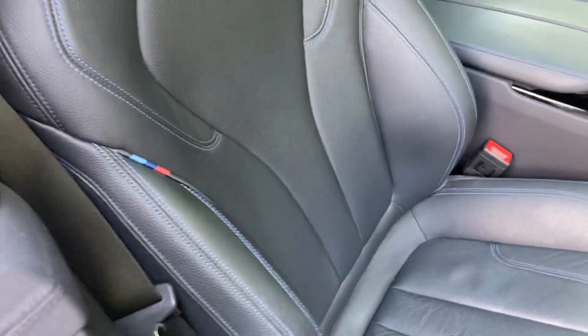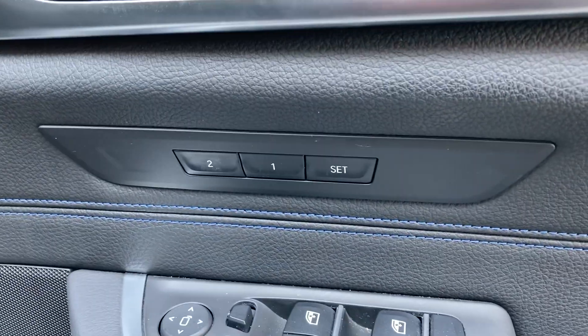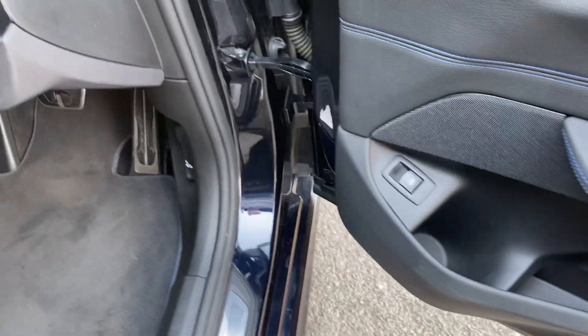You've got the sports seats with bigger bolsters and adjustable under-thigh support. The seats themselves are electric and you've got two-position memory for those. You've got electric windows all round, electric folding mirrors, and an electric tailgate as well.